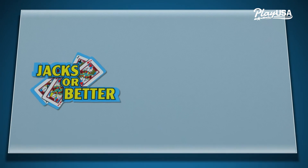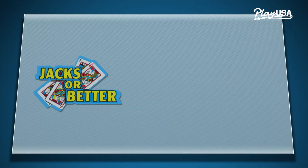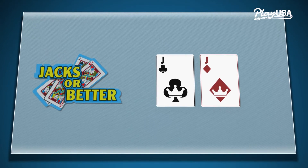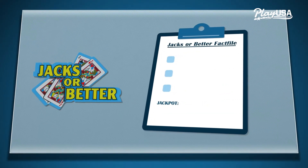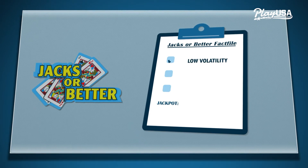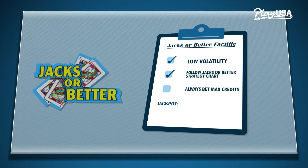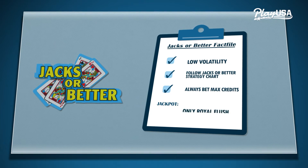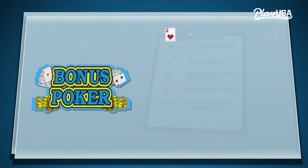Jacks or Better is the original and most basic style of video poker. Just like the name says, you need to make a pair of jacks or better to qualify for a payout. Jacks or Better is a low volatility game — this means you don't need a very deep bankroll to play and a strategy favoring frequent small wins is optimal. On the downside, there's only one jackpot hand you can make: the royal flush.